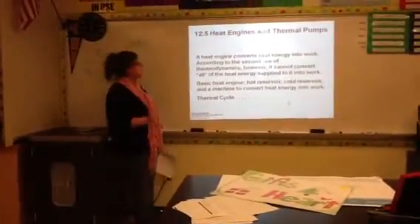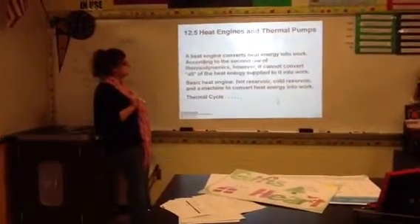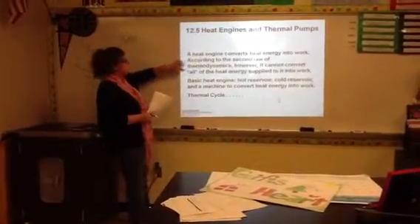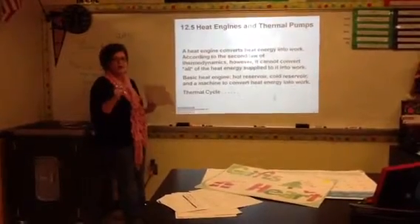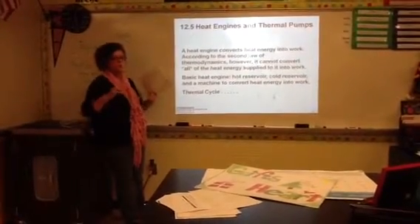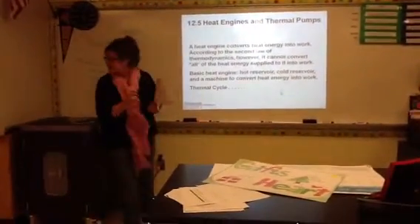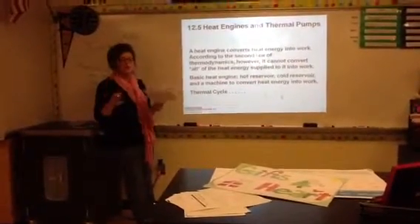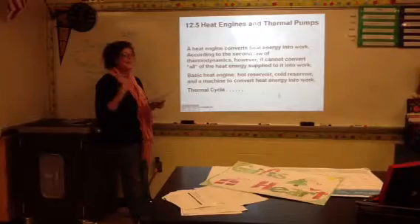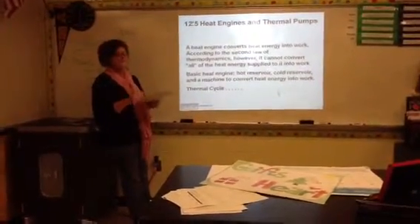Okay guys, so this is where we left off. This is Section 12.5, heat engines and thermal pumps. A heat engine converts heat energy into work. We've already talked about how a thermal cycle would work — we put in energy, we have to get some work out of that energy. But are we going to be able to transfer 100% of the energy into work? No, because there's no machine that we have found that is 100% efficient.